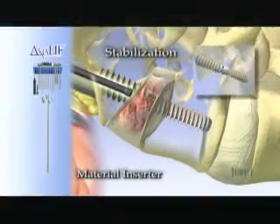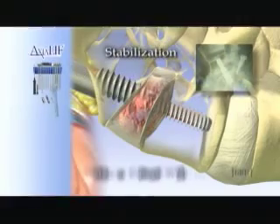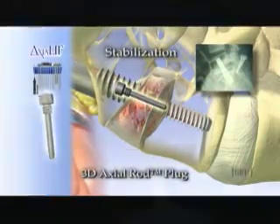The Axialift 360 system combines the stability of the TRANS-1 3D axial rod with percutaneous facet screws to provide a percutaneous fusion and stabilization solution at L5 through S1.